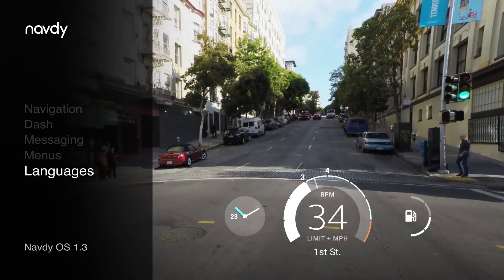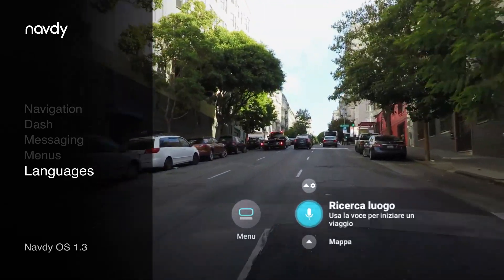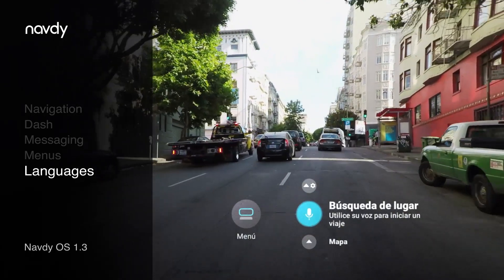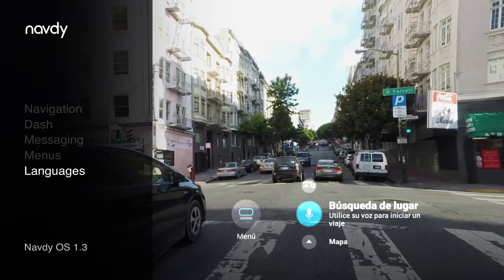With this release, the NAVDI display and mobile apps now support French, Italian, German, and Spanish. Just make sure your phone is set to your preferred native language, and NAVDI handles the rest.